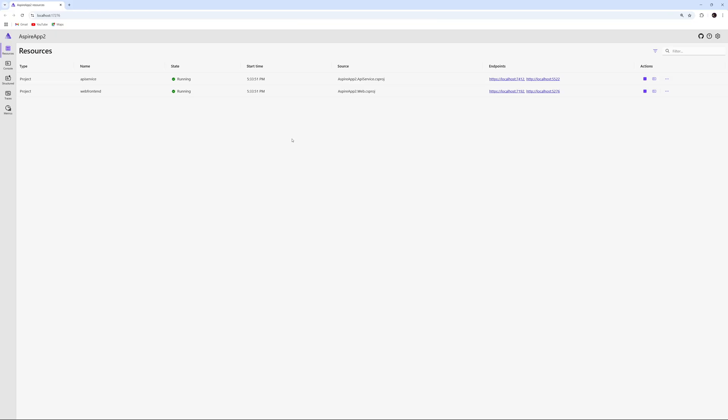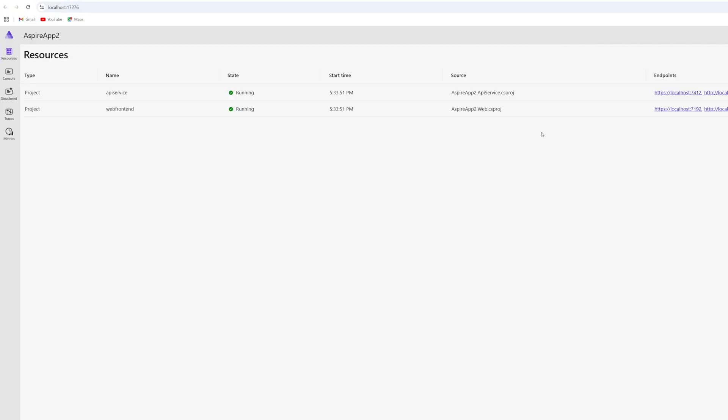Going back to the .NET Aspire dashboard, a notable detail is that Microsoft built it using Blazor and Fluent UI. Let's move on to some Blazor-specific improvements shipped with .NET 9.